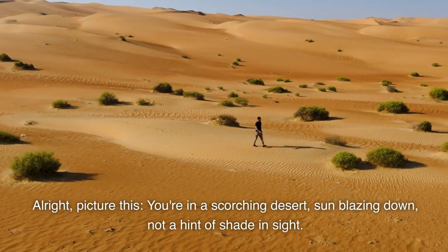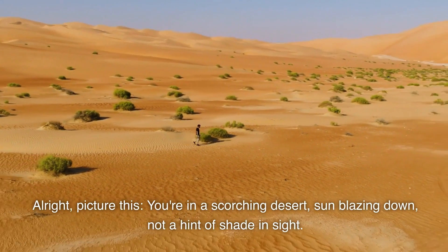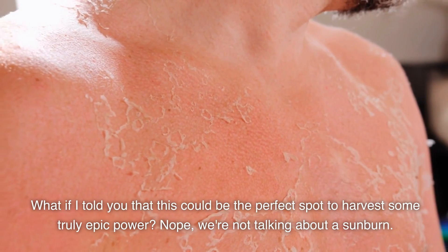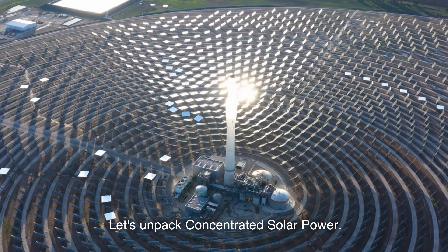Alright, picture this. You're in a scorching desert, sun blazing down, not a hint of shade in sight. What if I told you that this could be the perfect spot to harvest some truly epic power? Nope, we're not talking about a sunburn. Let's unpack concentrated solar power.